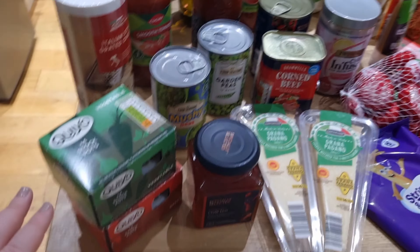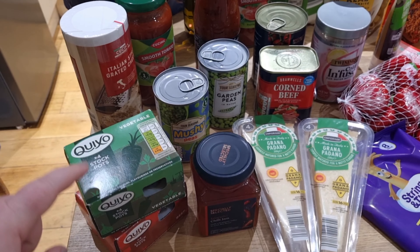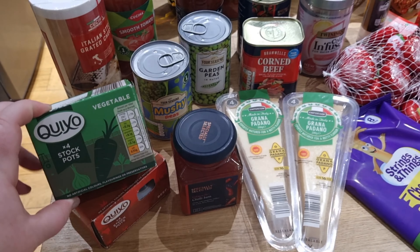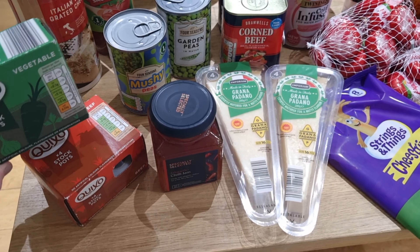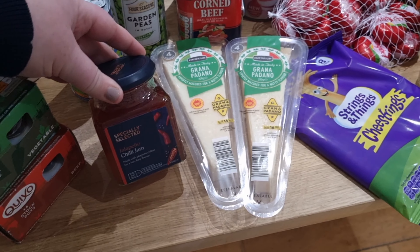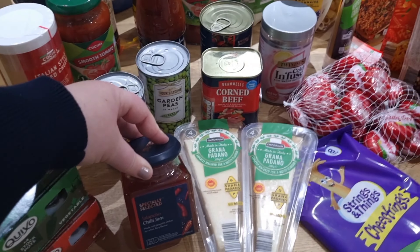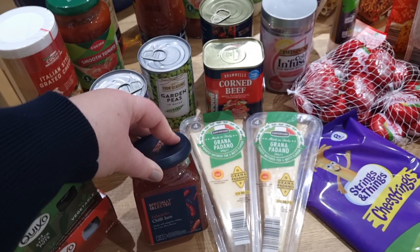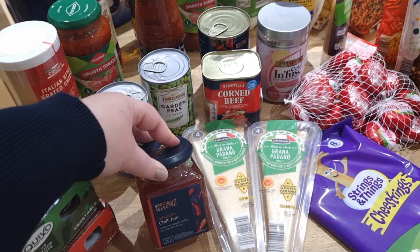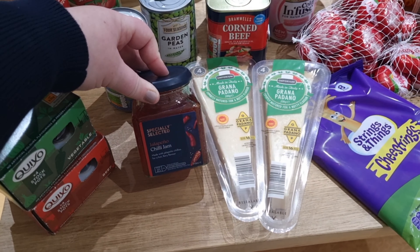Back to the grocery haul. I picked up vegetable stockpots and beef stockpots — they're 75p at Aldi versus £1.99 elsewhere, so I saved a lot. I also got some jalapeño chilli jam for hubby. I don't like spice — I'll have chilli flakes or chilli seasoning in something, but this would definitely be too spicy for me.